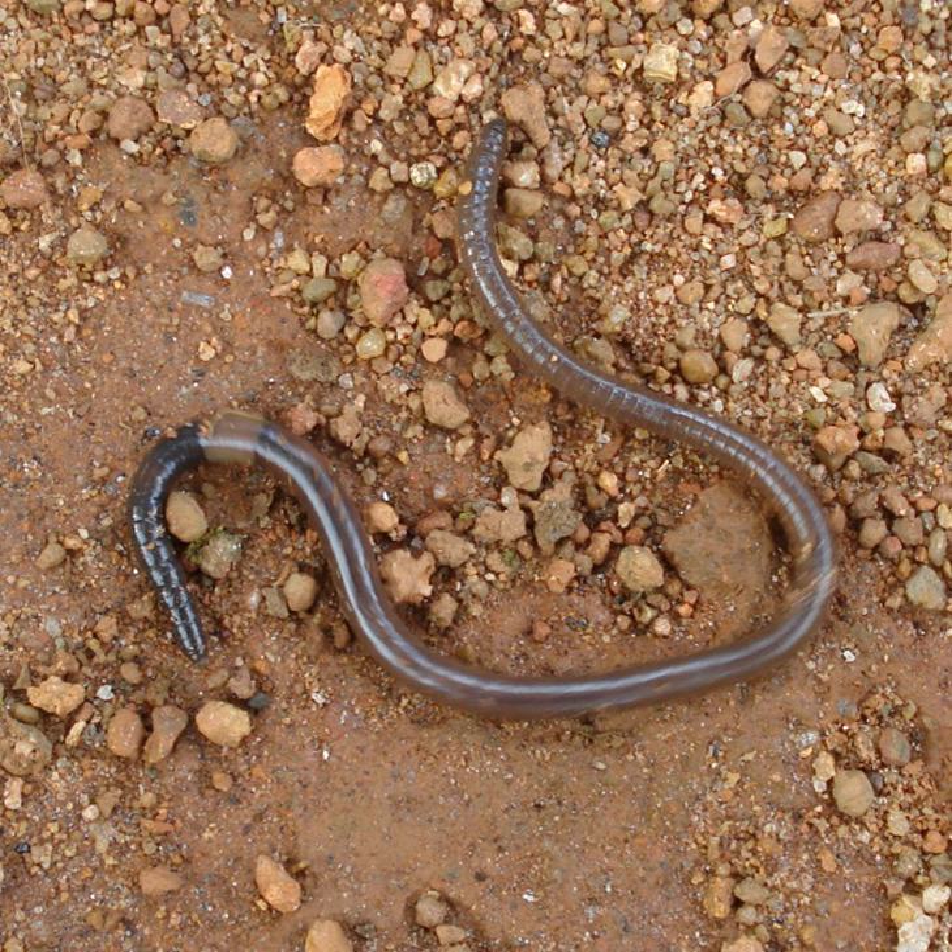An earthworm's digestive system runs through the length of its body. It conducts respiration through its skin. It has a double transport system composed of coelomic fluid that moves within the fluid-filled coelum and a simple, closed blood circulatory system. It has a central and a peripheral nervous system.